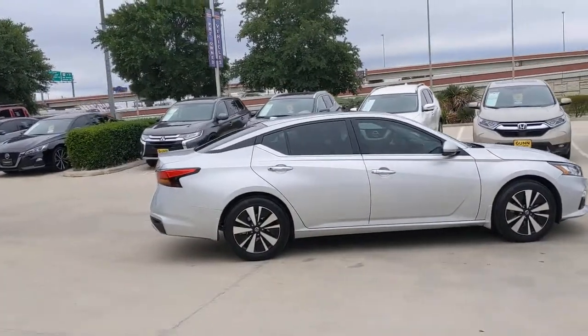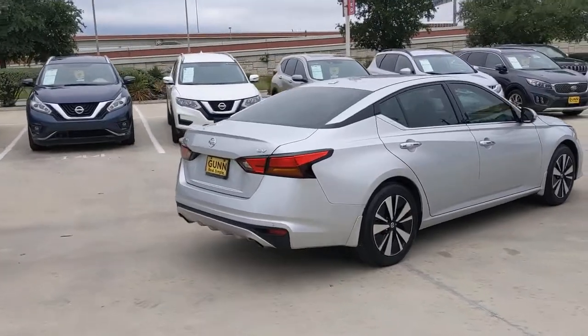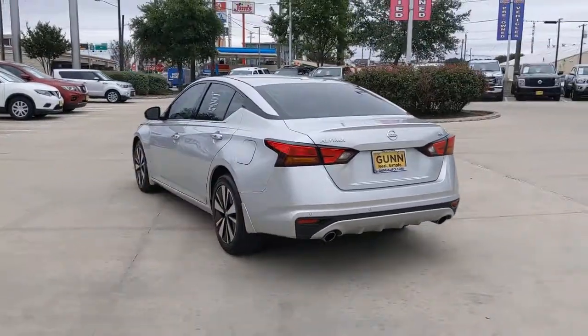You're going to love the 2019 Nissan Altima. This vehicle is an outstanding buy with fewer than 15,000 miles on the odometer. Get all the features you want and need in this multi-talented Altima.